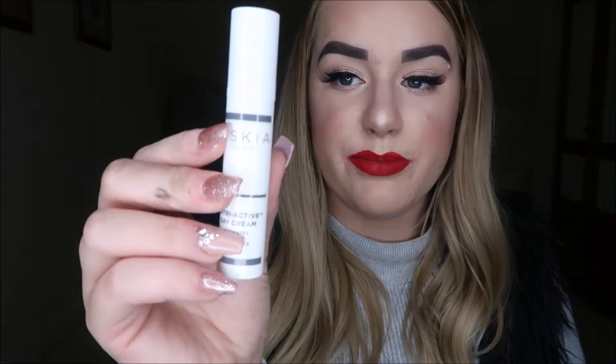Number twenty-three is an Oskia Nutri-Active Day Cream. I'm excited to give this a try — it hydrates, repairs, and protects. I've heard so many amazing things about Oskia, so I can't wait to use this.